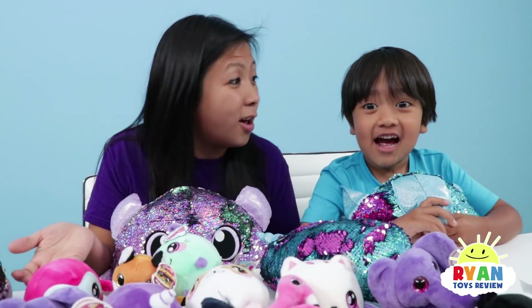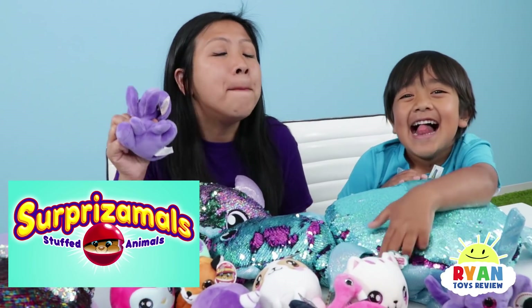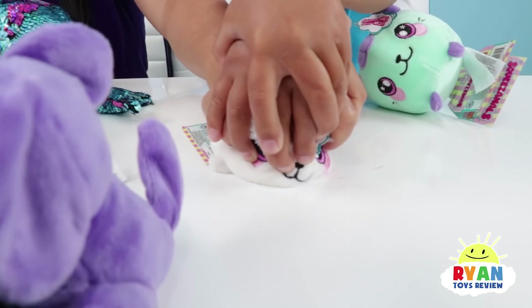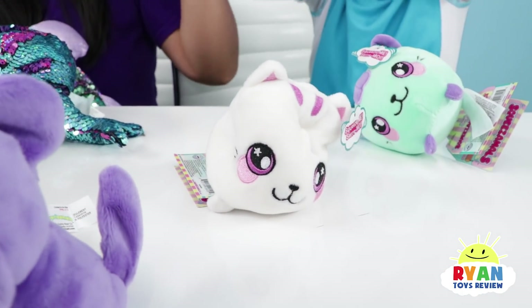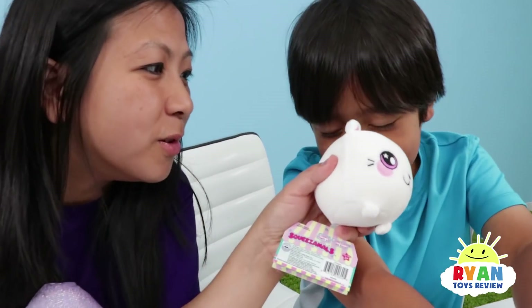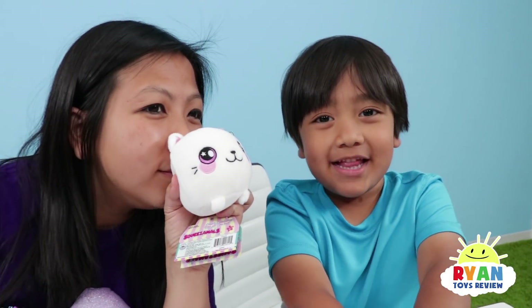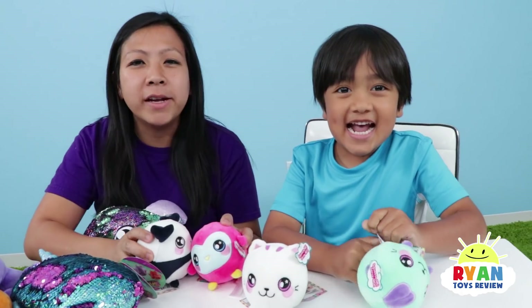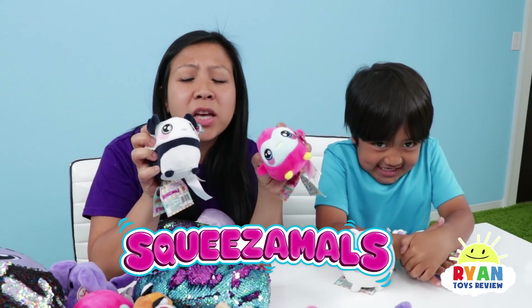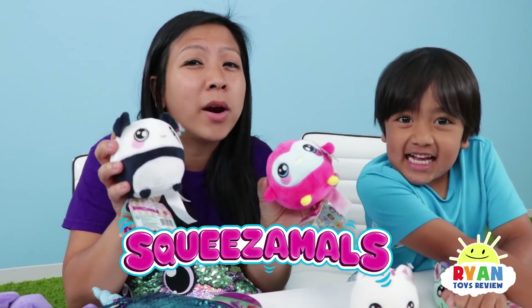That's a lot! Parents, you can find Surprisimals now at all major retailers! Which one will you get? Don't forget about the Squeezimals — they are so much fun and slow-rising! And they smell good too — like watermelon! Parents, you can get Squeezimals at all major retailers, and you can collect all 23 with more coming soon!